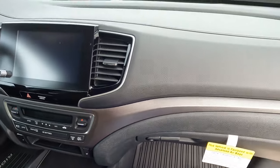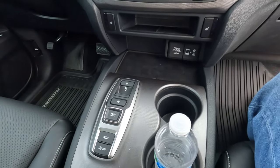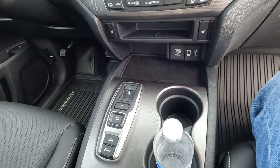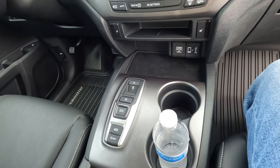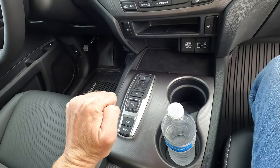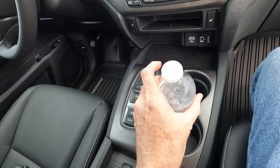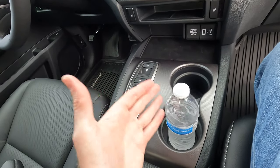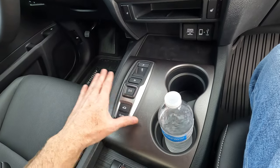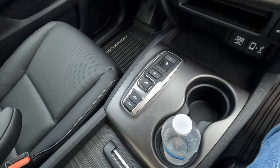The push-button shifter — I don't personally have a problem with it, and a lot of you have pointed out that if you had a traditional shifter here, it would be harder to reach a bottle in the front cup holder. This way it's easier to just reach across and get to it. It does save space and gives some convenience. The garage door-style lid for the center console is right here with quite a bit of space inside.